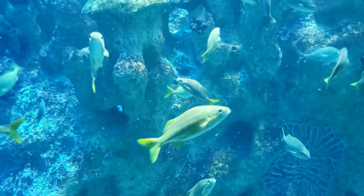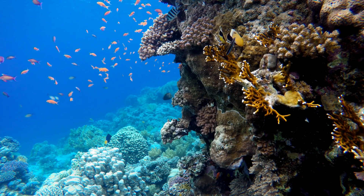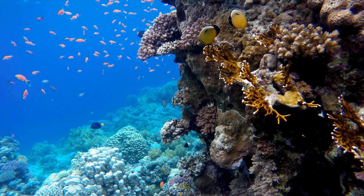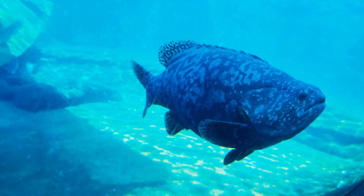For example, carnivorous fish like sharks, barracudas, and piranhas have rows of sharp, pointed teeth that are well-suited for capturing and consuming other fish or smaller prey. These teeth are typically replaced continuously throughout the fish's life as they become worn down from use.